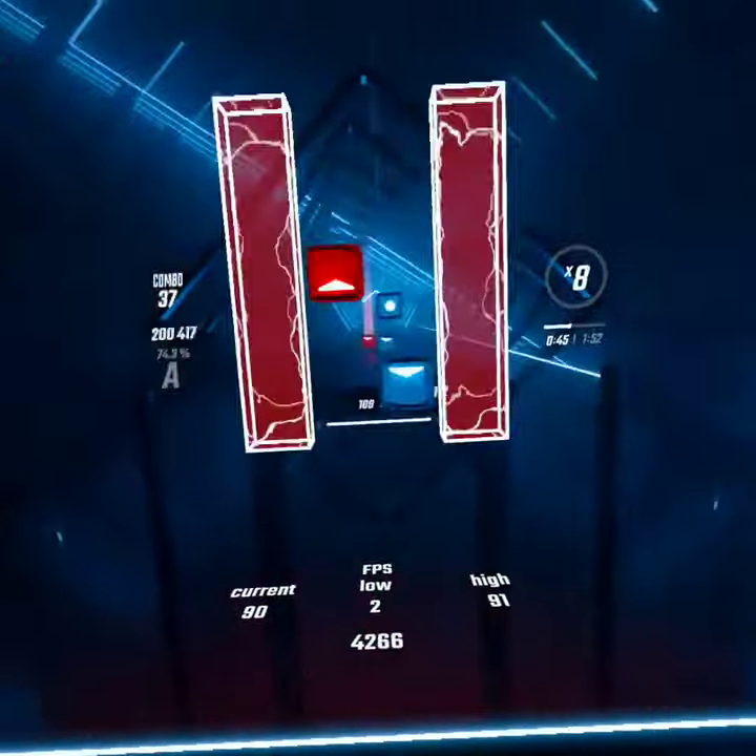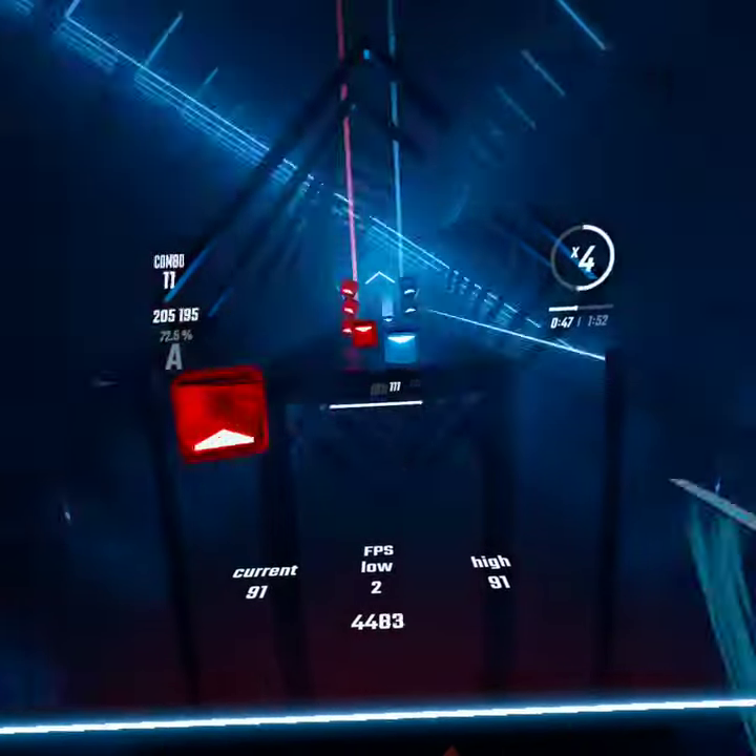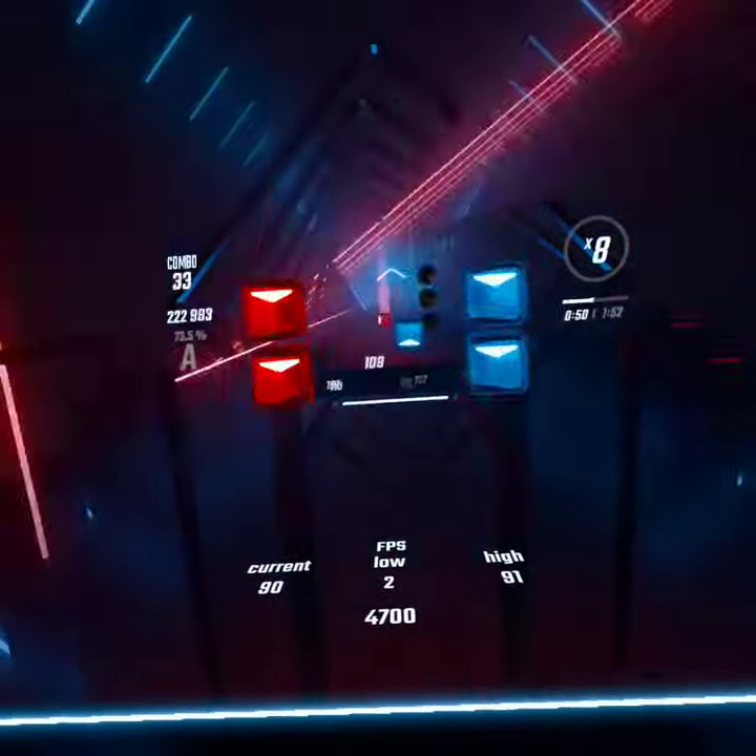And then the pizza guy will say, wait one moment, sir — we don't have any pizza boxes that will fit this 71 Domino's one-topping pizza topped pizza.